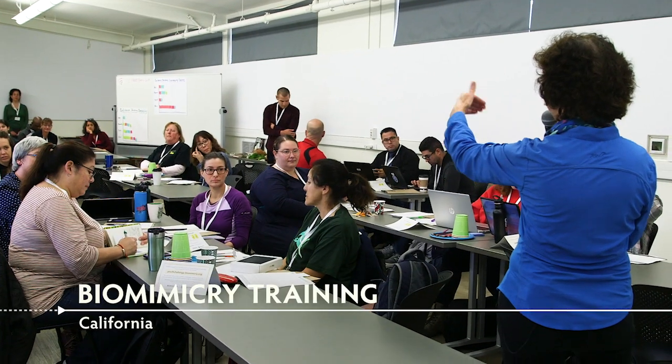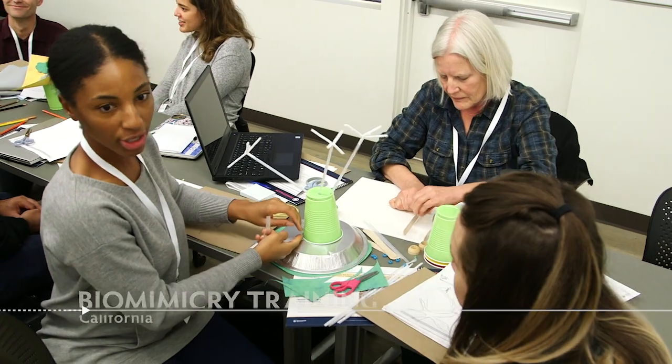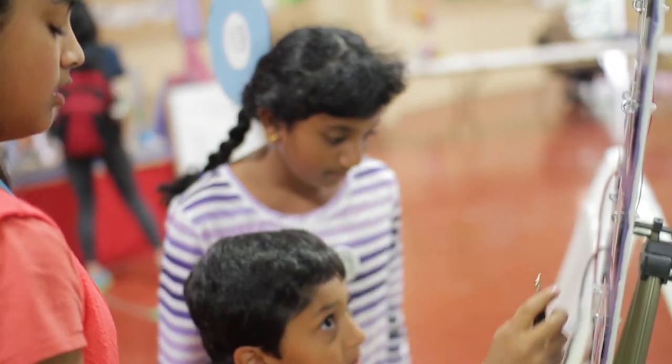What is biomimicry? That's our starting point. Why should we even consider using it in the curriculum? We're really excited about this program because we think it's a unique approach to STEM education that's touching on a lot of the essential science and 21st century skills.